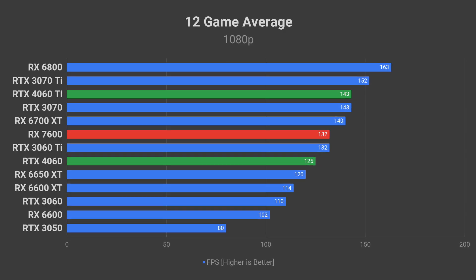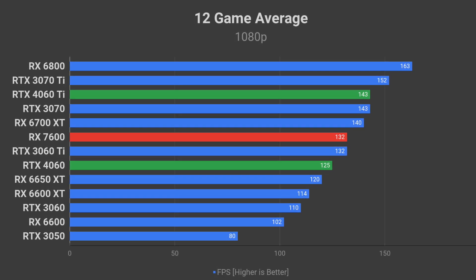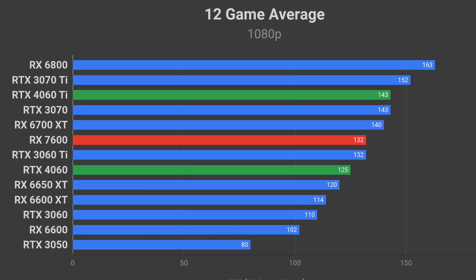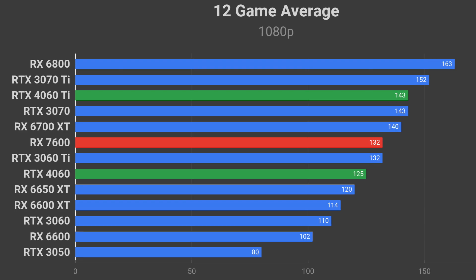It should be about 15% faster than the RX 6600 XT, which would put it on equal footing with the RTX 3060 Ti. And yes, I do expect the RX 7600 to outperform the RTX 4060 on average.